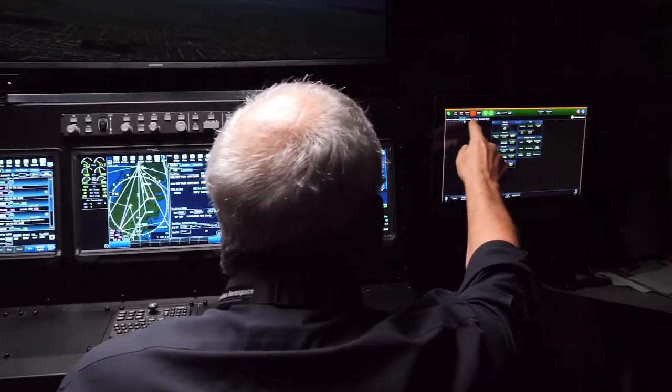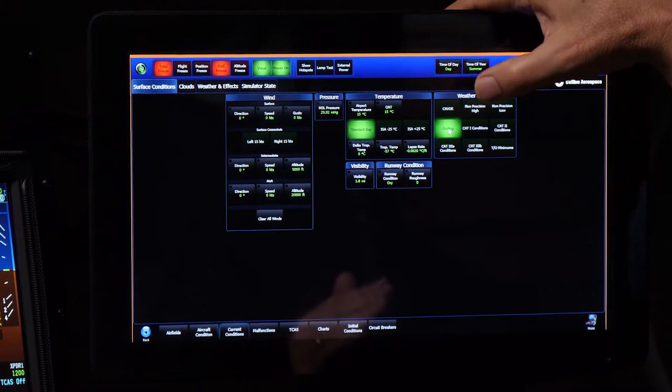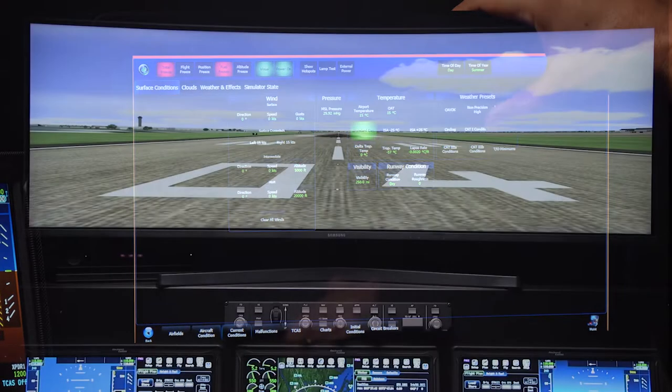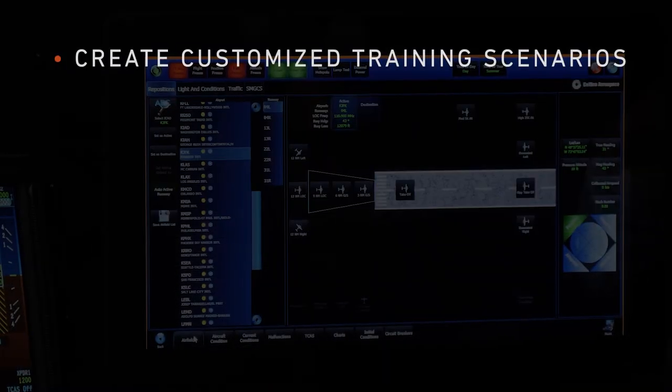For added flexibility, the VAT incorporates a powerful instructor operating station. This station allows an instructor or student to have complete control over the learning environment, with the ability to change weather conditions and create customized training scenarios.